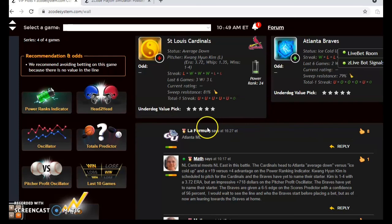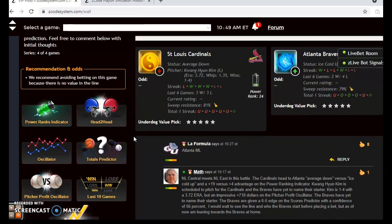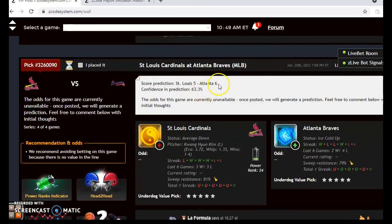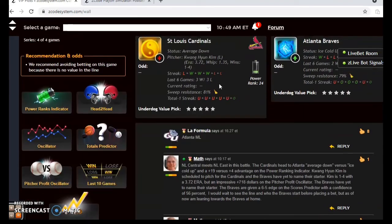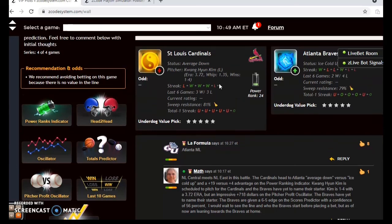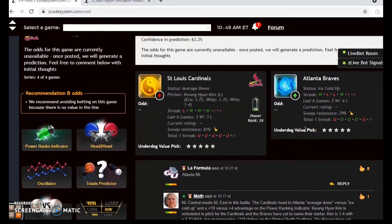The scores predictor shows the Braves by a 6-5 margin with a 63 percent level of confidence. I would wait to see what the line is before placing the bet, but as of now I'm leaning towards the Braves at home. Check the line first because I think it's going to be a low-scoring game. That's the games for June the 20th — enjoy the weekend, enjoy the betting, and we'll see you next time.